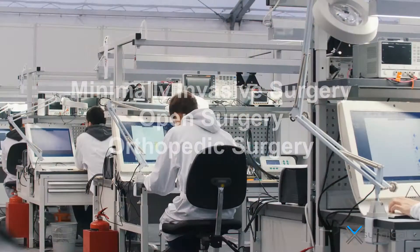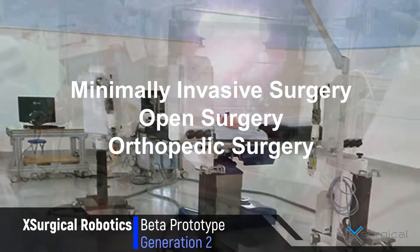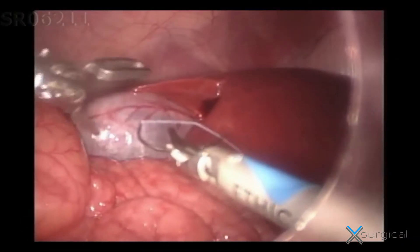We are trying to combine in a single platform the capability of operating on all kinds of tissues, from soft tissues such as in the abdomen to hard tissues such as bones for neurosurgery or orthopedics.